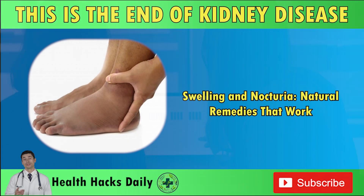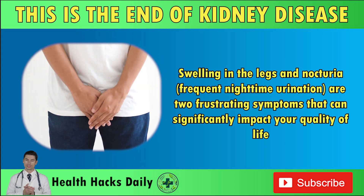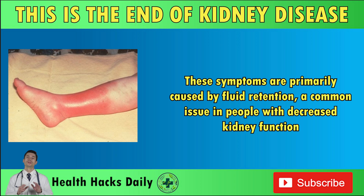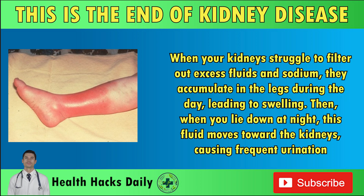Swelling and nocturia — natural remedies that work. Swelling in the legs and nocturia, frequent nighttime urination, are two frustrating symptoms that can significantly impact your quality of life. These symptoms are primarily caused by fluid retention, a common issue in people with decreased kidney function. When your kidneys struggle to filter out excess fluids and sodium, they accumulate in the legs during the day, leading to swelling. Then, when you lie down at night, this fluid moves toward the kidneys, causing frequent urination.